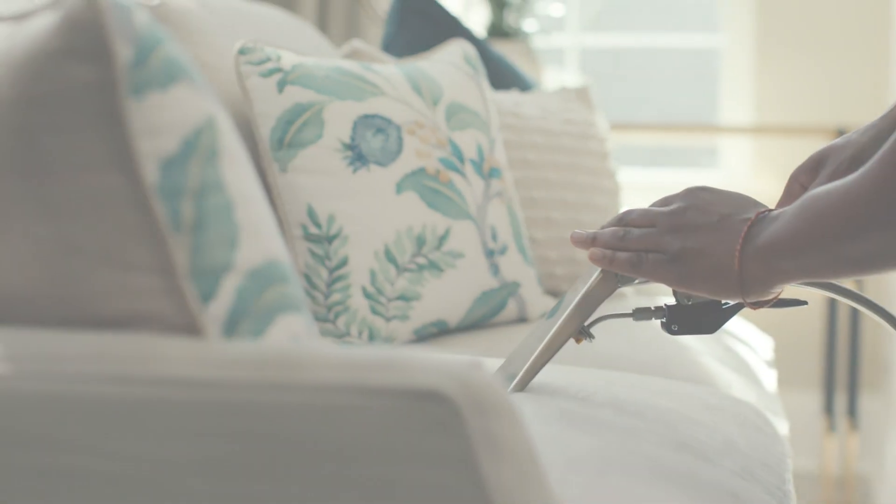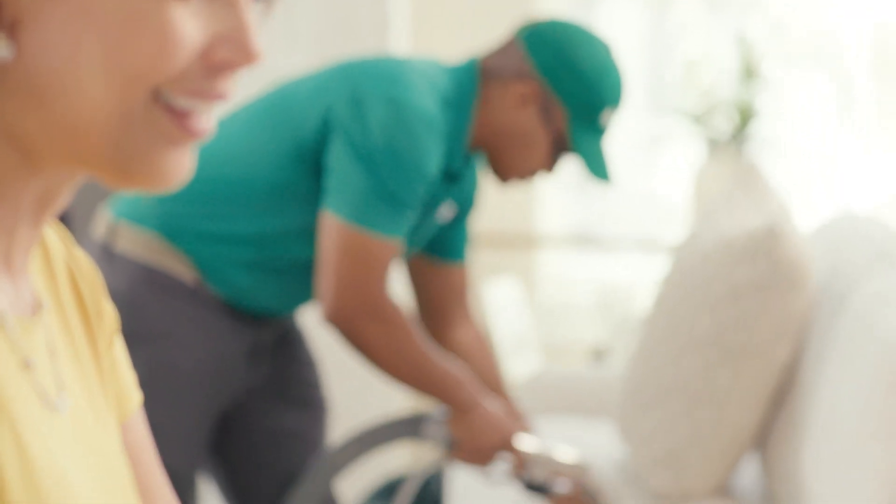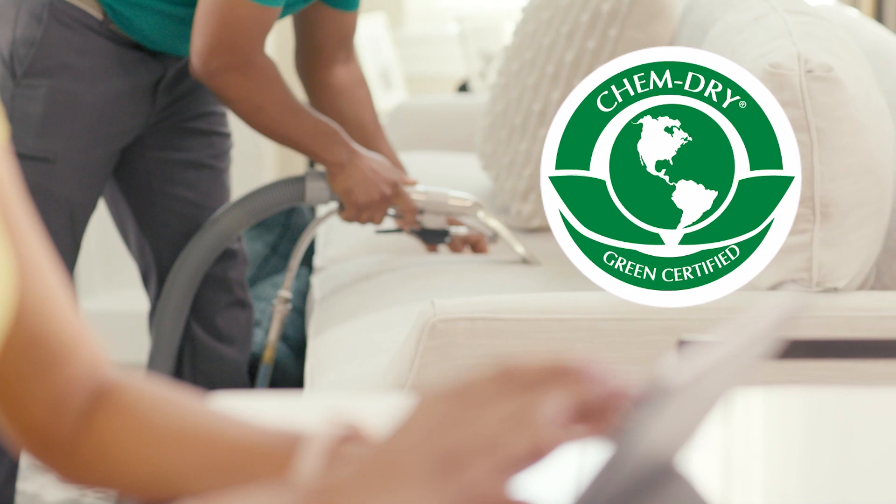Then our powerful cleaning solution, called The Natural, goes to work. It is one of the purest carpet cleaning solutions available, and one of our ChemDry green certified products.